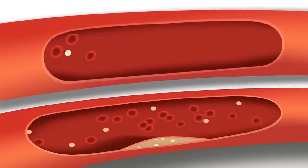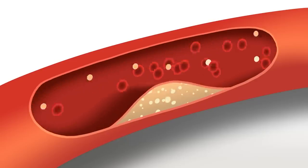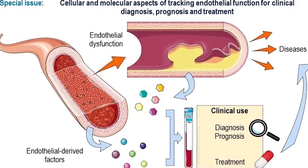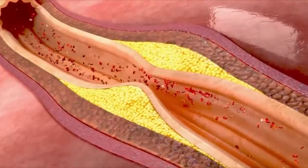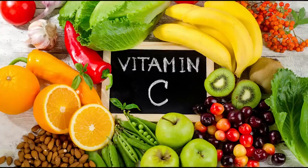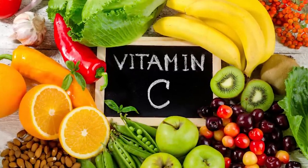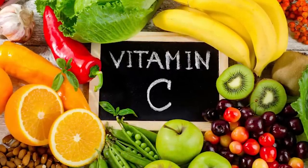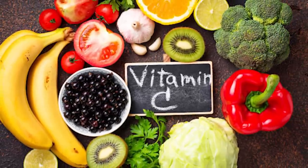Additionally, vitamin C may be advantageous for blood pressure. Higher vitamin C intake may be linked to reduced blood pressure readings, according to studies. Vitamin C's capacity to enhance endothelial function — the blood vessel's capacity to adequately relax and dilate — may contribute to this impact, helping to maintain appropriate blood pressure levels. It's crucial to include it in a balanced diet rather than relying entirely on supplements. Citrus fruits, strawberries, bell peppers, kiwi, and leafy green vegetables are all excellent food sources of vitamin C.